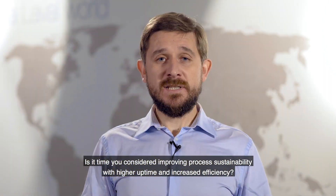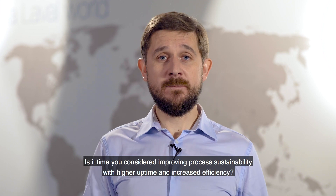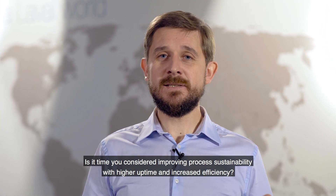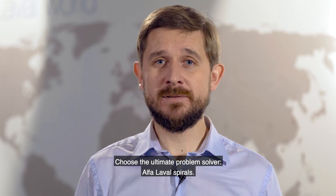Is it time you consider improving process sustainability with higher uptime and increased efficiencies? Choose the ultimate problem solver — Alpha Laval Spirals. For more information, visit our website.